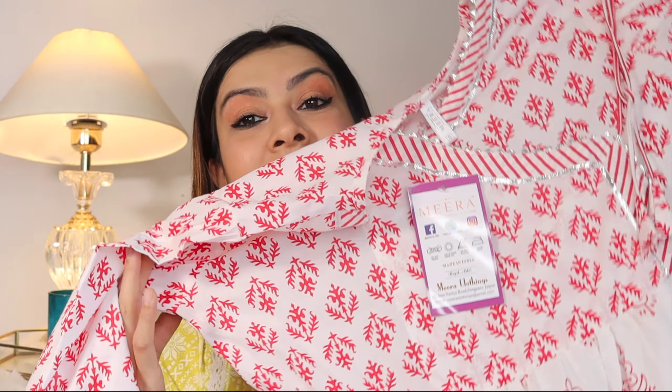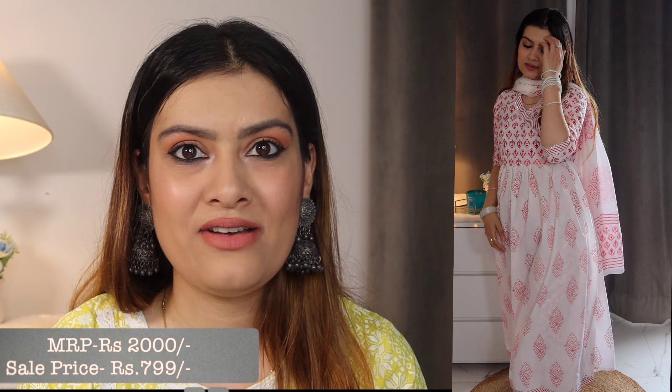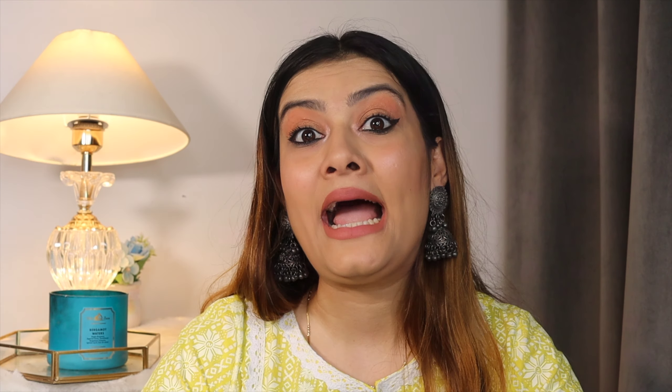Next is another complete suit set — a white printed suit, printed all over. Its MRP was ₹2000 and I got it for only ₹799. Again, cotton quality, so you won't feel hot in summer and you'll look very cool. I'm definitely looking forward to wearing this one out.